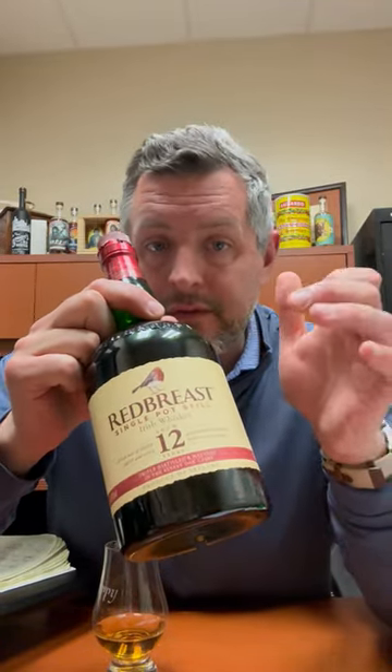It's triple distilled traditionally, like most Irish whiskey, and single pot still has to legally come from Ireland for three years. This is Redbreast — it's made at Midleton, the same people that make Jameson. It's 12 years old, bottled at 80 proof.